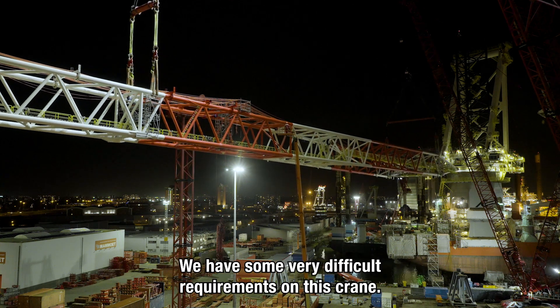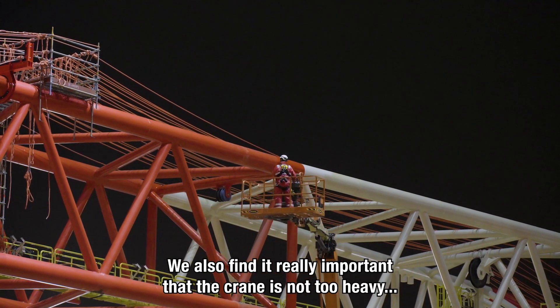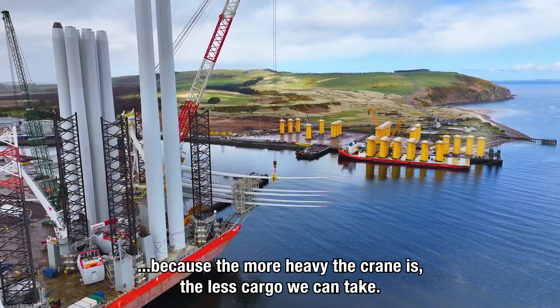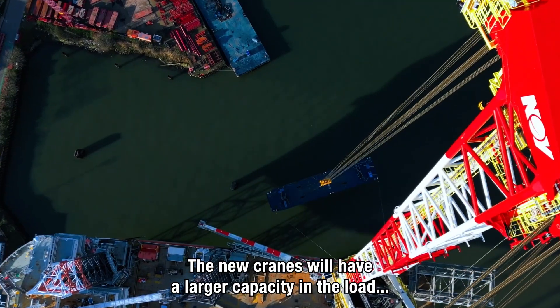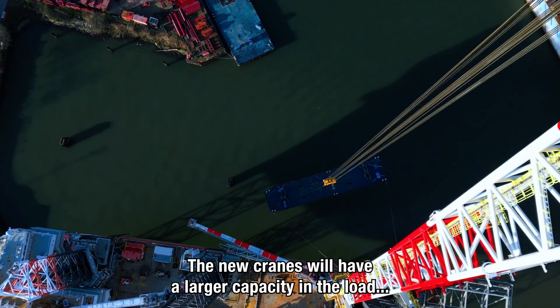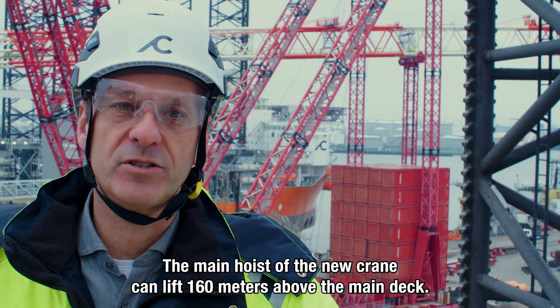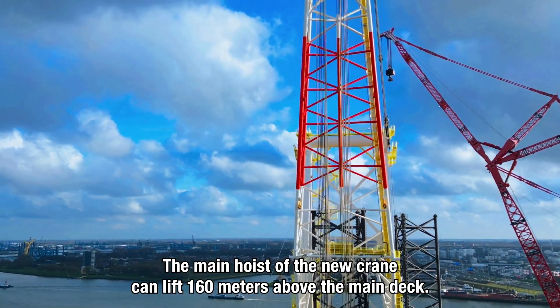We have some very difficult requirements on this crane. We also find it really important that the crane is not too heavy, because the heavier the crane is, the less cargo we can take. The new cranes will have a larger load capacity, and can also lift higher than the old cranes. The main hoist of the new crane can lift 160 meters above the main deck.